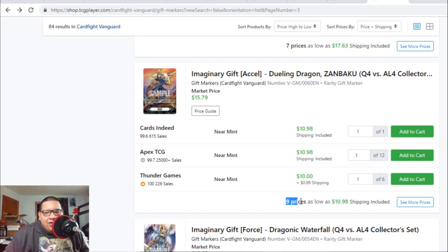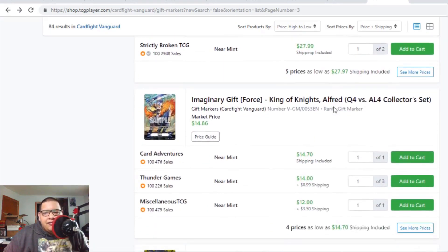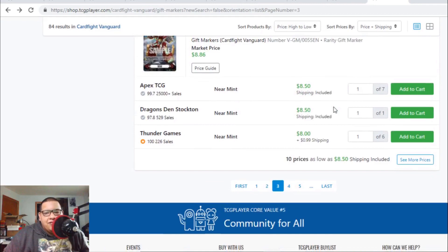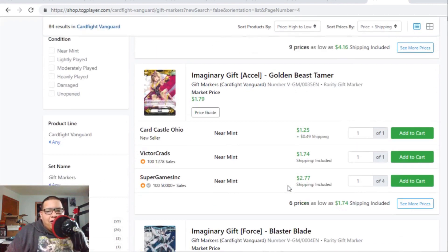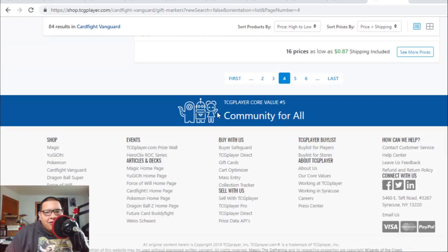If you don't want to spend that much on an Accel gift marker, you can always get the Zambaku gift marker for $11 — there are a lot of listings at $11. Gigantic Waterfalls are $28 to $29. King of Knights Alfreds are $14 to $15. Kamui gift marker is holding at $20 to $21 — when it first came out it was $15, and now it's going up. The common Golden Beast Tamer imaginary gift is $1 to $2, so if you have any of those they actually have value.